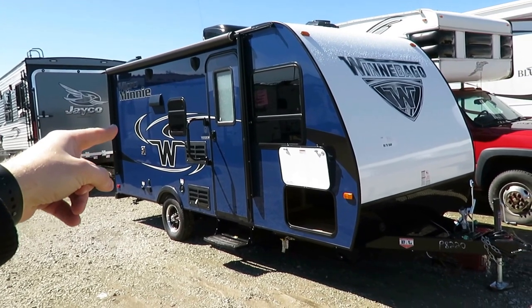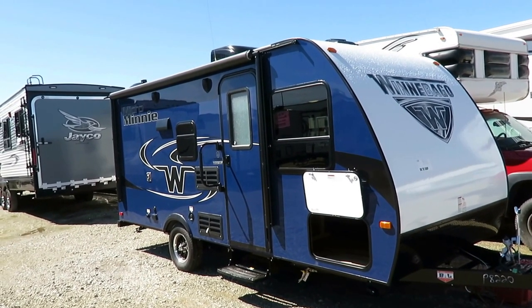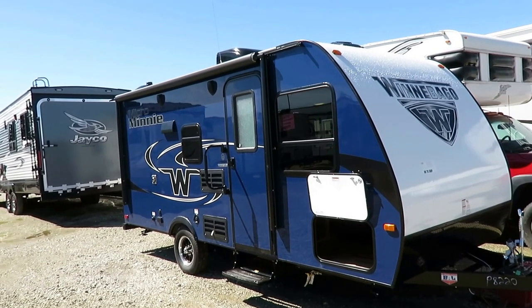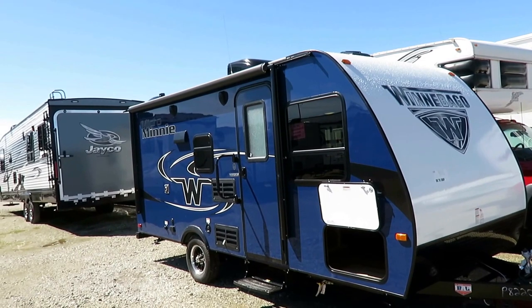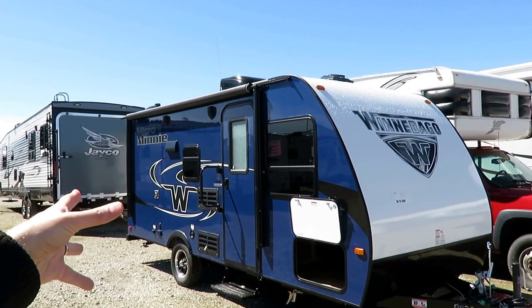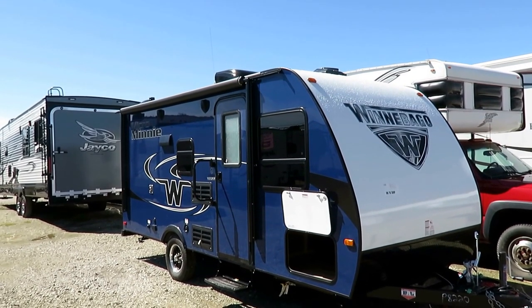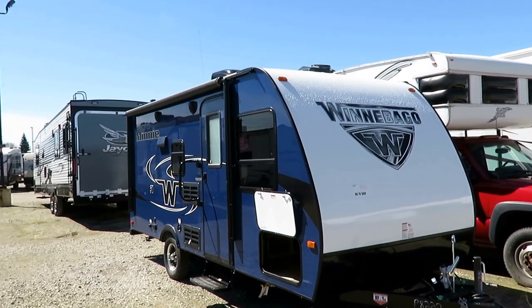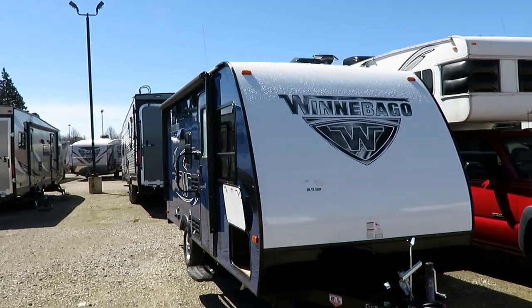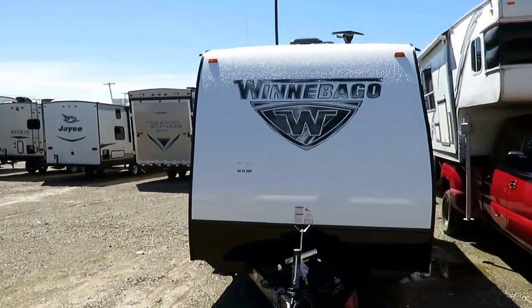Winnebago gives you seven different exterior skins, so if you don't like this gorgeous blueberry skin — my personal favorite — there are also different interior decors. If you want to see what we have in stock, our website can show you that. We keep price tags there to show you what we're asking on each individual camper with its own individual equipment loadout, because gear can change from one unit to the next.